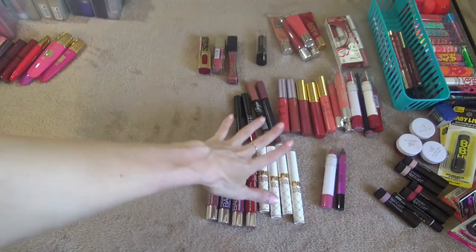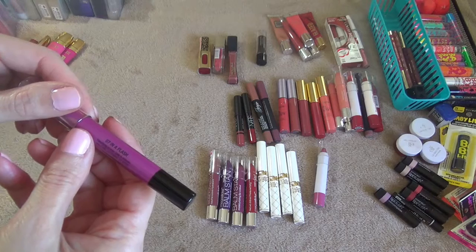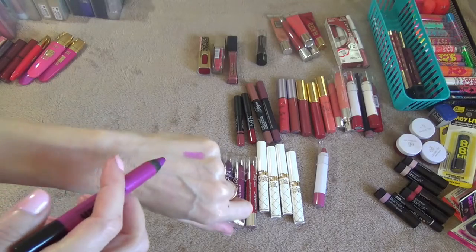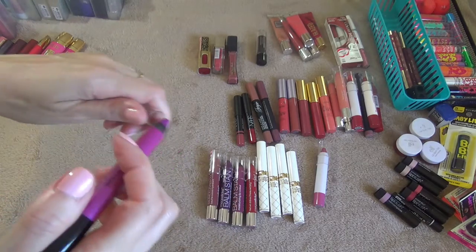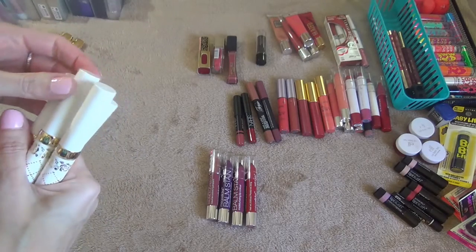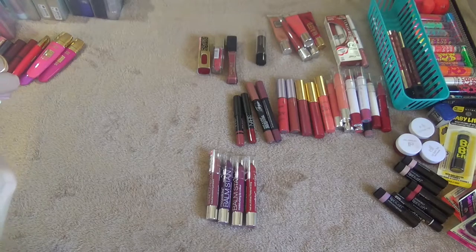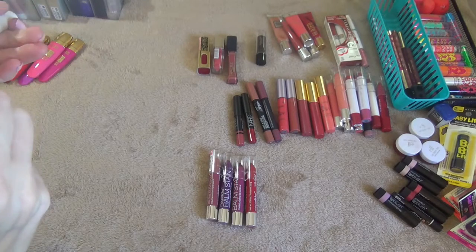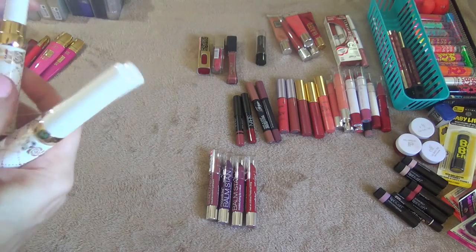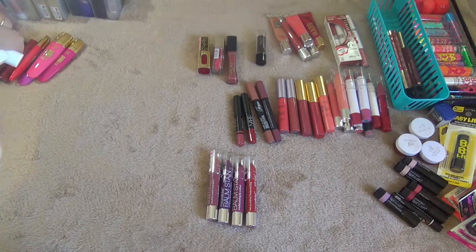Next, this is a Milani Lip Flash in the shade In a Flash — got this from the Dollar Tree and I probably won't wear that so I'm going to get rid of it. These four here my husband brought back from Japan for me. They were from the dollar store in Japan so I'm definitely not getting rid of these. Let me swatch them for you.